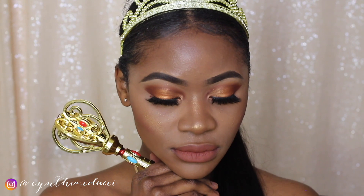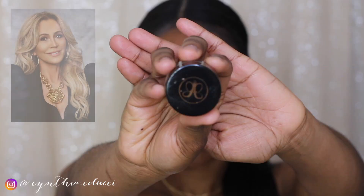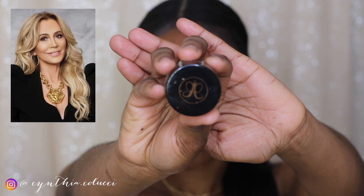Hey guys, as you can see in the title, today we are going to be using only women-owned makeup brands. The first brand we're going to be using is the Anastasia Beverly Hills deep brow pomade.